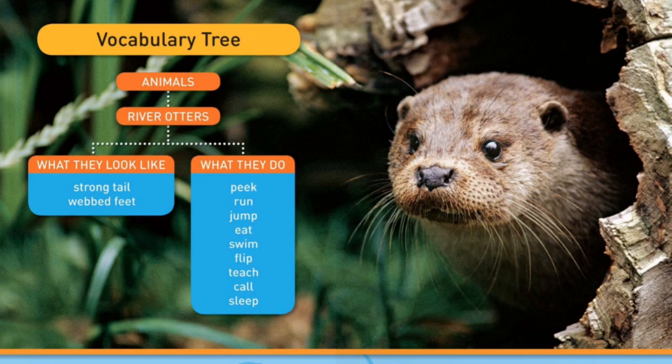Vocabulary tree. Animals: river otters. What they look like: strong tail, webbed feet.